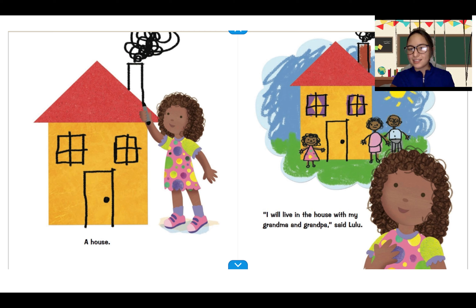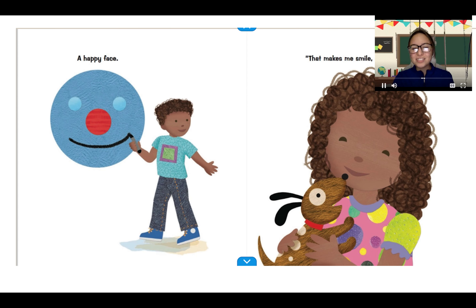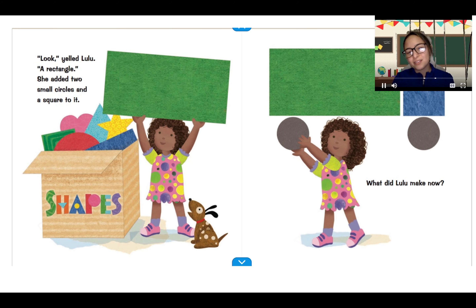What other shapes do we see that they added? A square for the windows. And what shape is the door? Max took a big circle from the box. Then he added three small circles. Now it needs a smile, said Max. What did Max make? Good job, friends. A happy face. That makes me smile too, said Lulu.